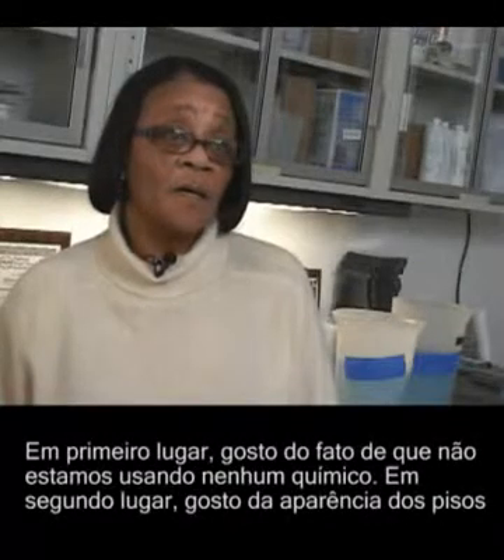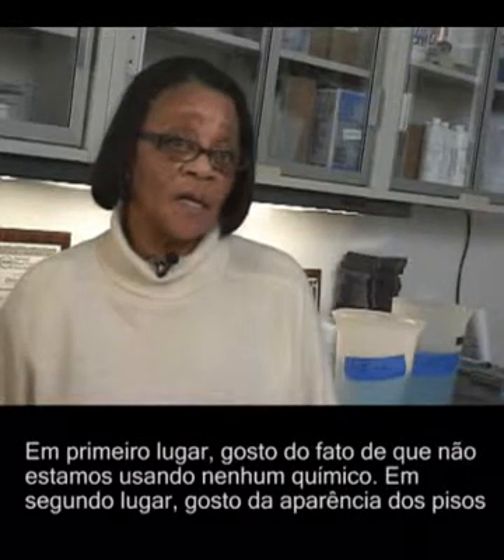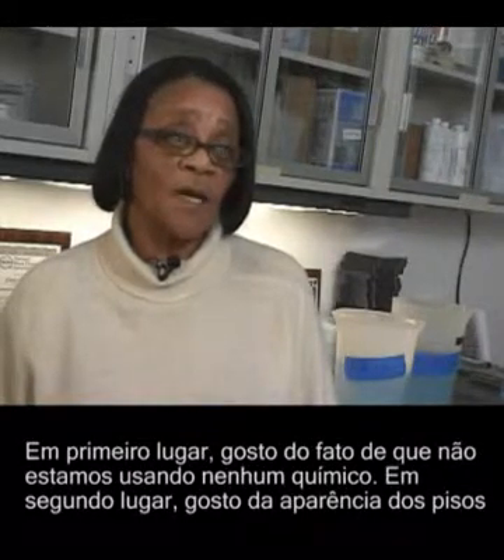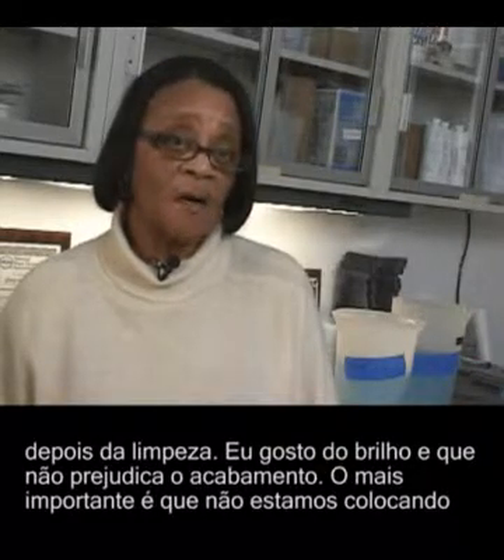I like the fact that chemicals are not being used, first of all. And secondly, how the floor is left behind the cleaning. I like the shine. I like not taking off my finish.